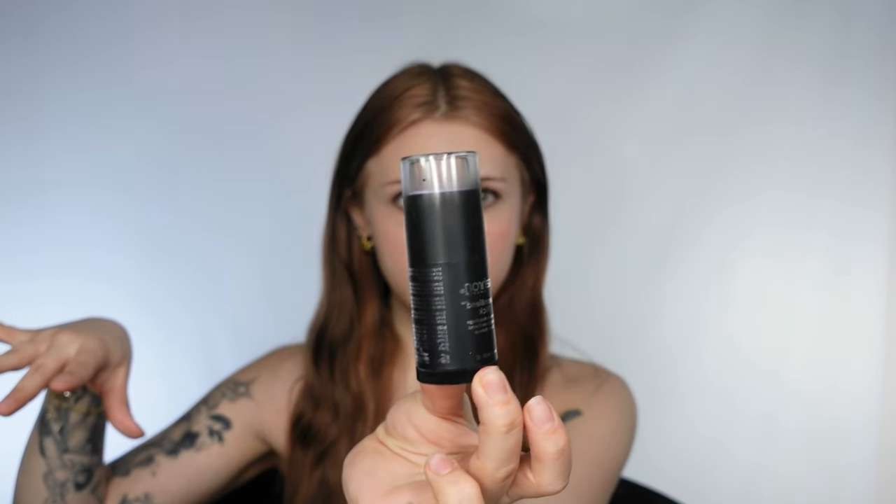Right here I have this big basket of Mehron cream blend sticks which look a little something like this, and they are these cream makeups. I'm going to shake this up, close my eyes, pick three colors, and then without looking I'm going to put them on my face. Whatever pattern and whatever colors we get, we'll make a look out of.